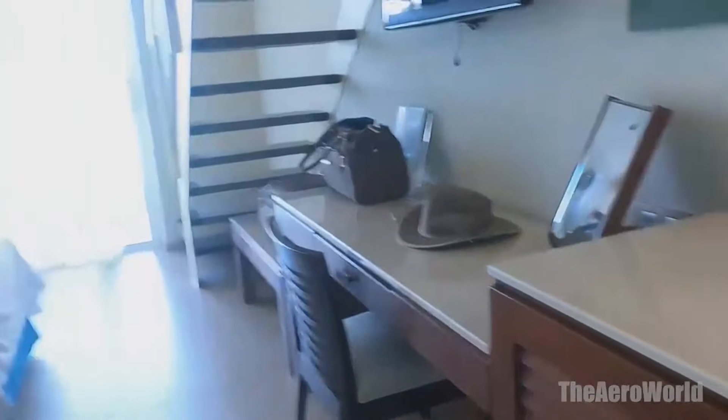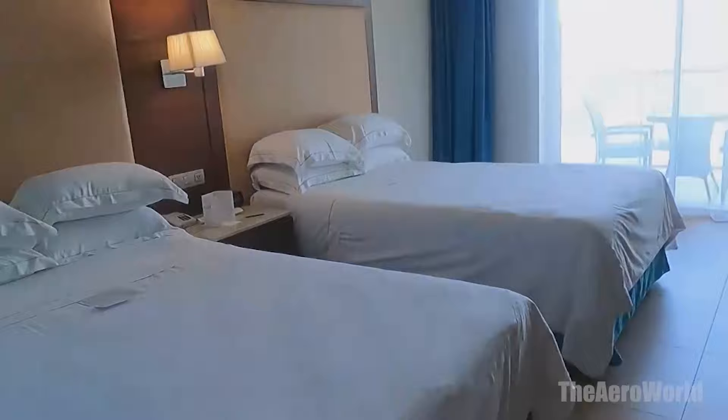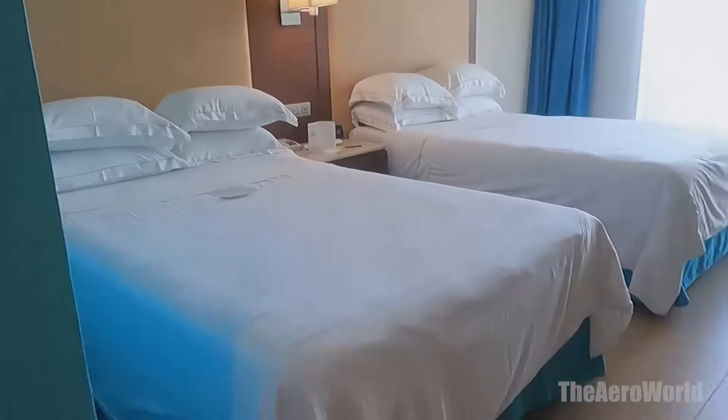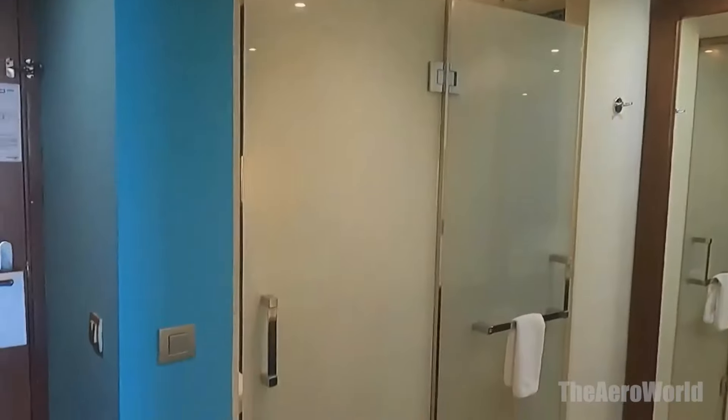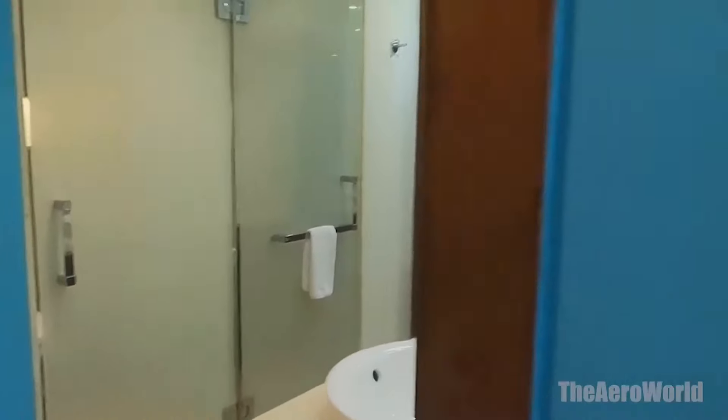Space for Everyone. Families and larger groups will find a perfect fit in the family rooms, where space and convenience merge to create a home away from home. These accommodations are designed with families in mind, offering ample room and privacy for everyone to enjoy their stay without feeling cramped.